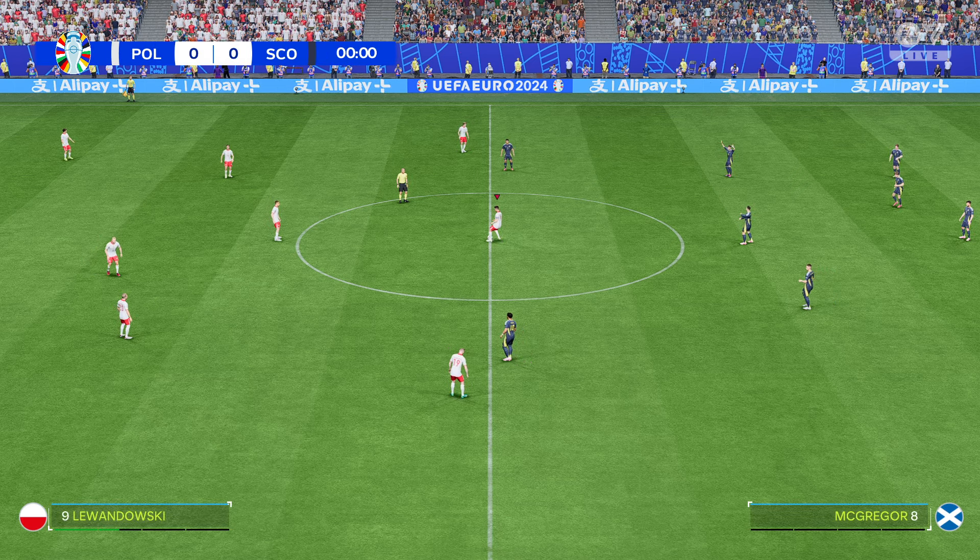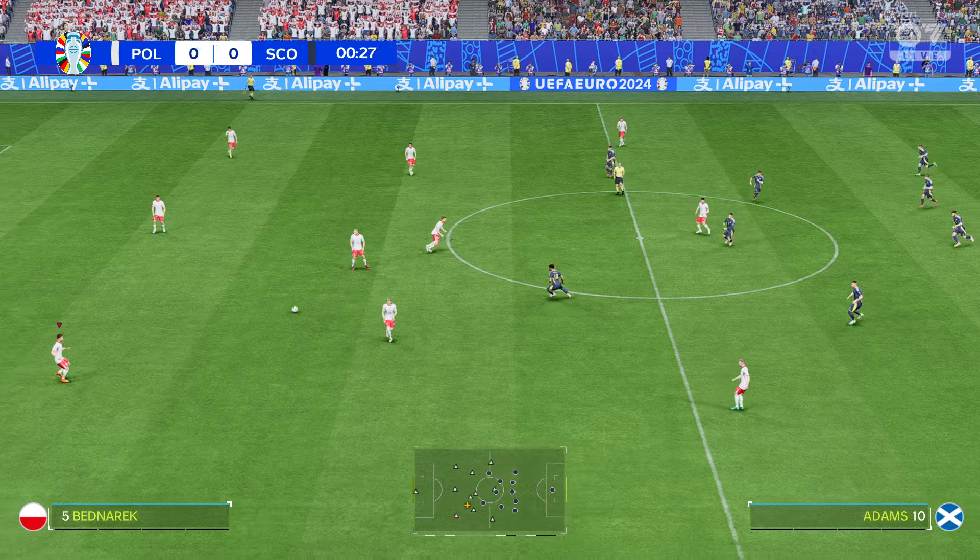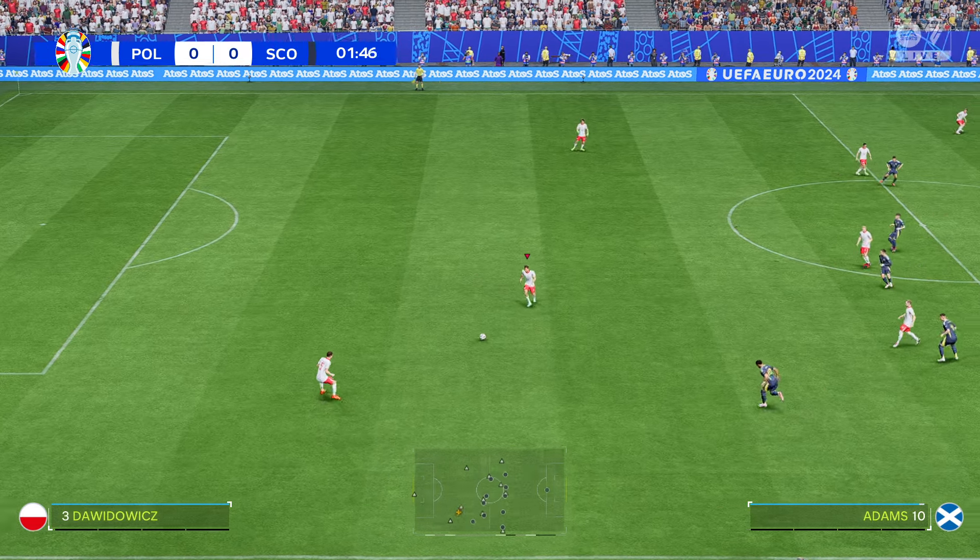With his tactics charts at the ready is Stuart Robson, and excited to be bringing you this match. It's Poland, and they take on Scotland.